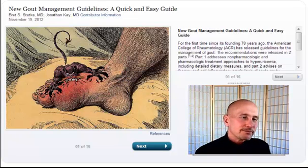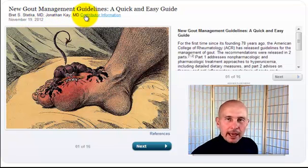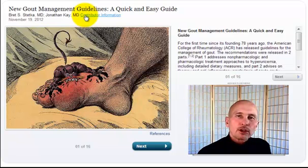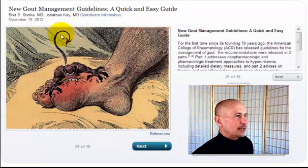New gout management guidelines, a quick and easy guide. Authors Brett S. Stetka, MD, and Jonathan K., MD. MDs are required to have no training in diet or nutrition, believe it or not — just to set the record straight there.